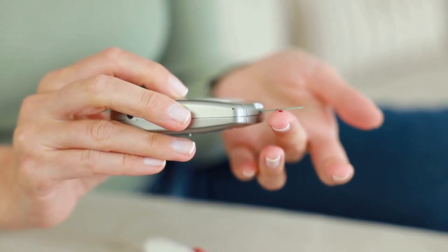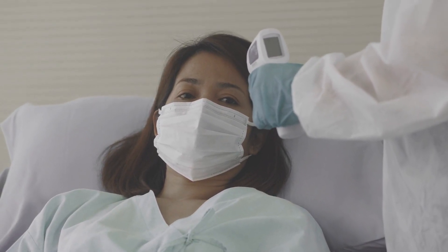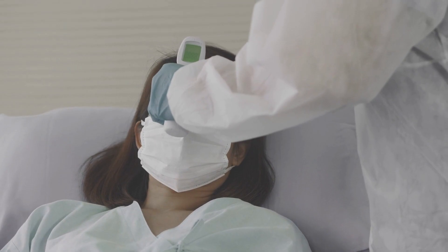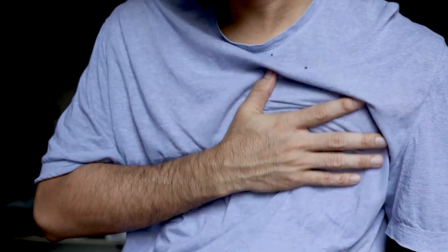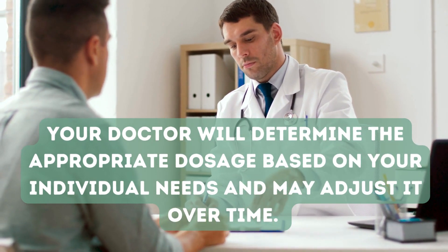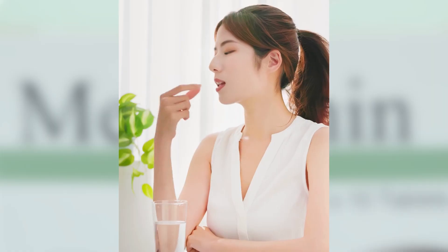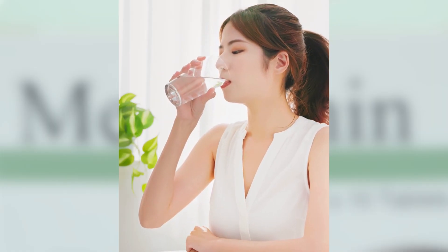This process not only helps control blood sugar levels, but also reduces the risk of complications associated with diabetes, such as cardiovascular disease and kidney problems. Metformin is usually taken orally, typically with meals. Your doctor will determine the appropriate dosage based on your individual needs and may adjust it over time.